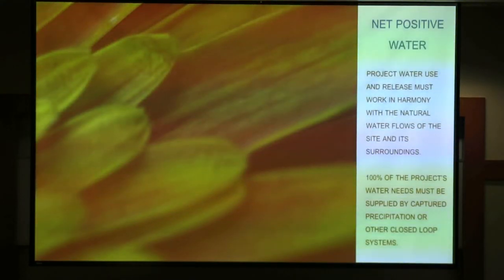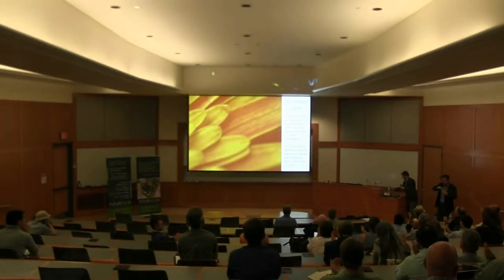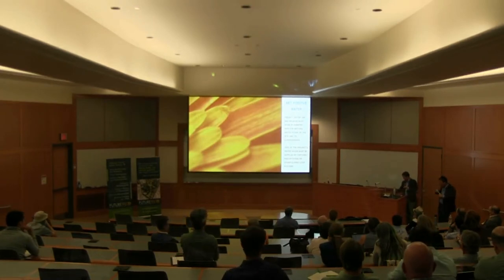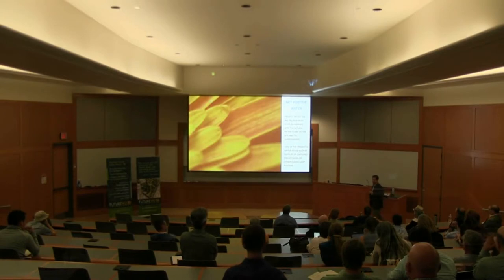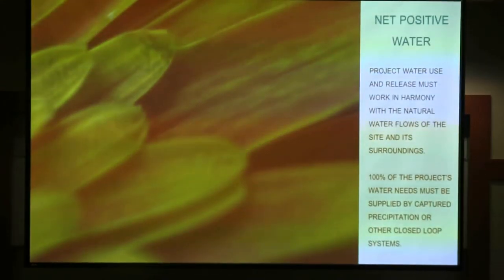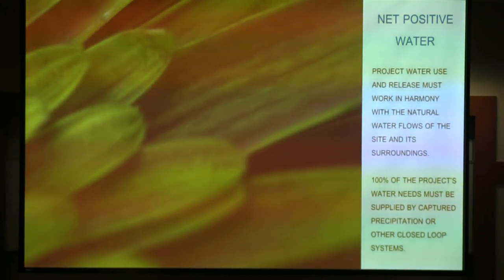Now we'll talk about the water petal, and Joshua will make the introduction. The water petal is deceptively simple — all you have to do is not use more than you can collect on site, and when water hits the ground, make sure it flows off in an ecological manner. This is one of my favorite things because it is significantly difficult to actually accomplish those two very simple ideas.